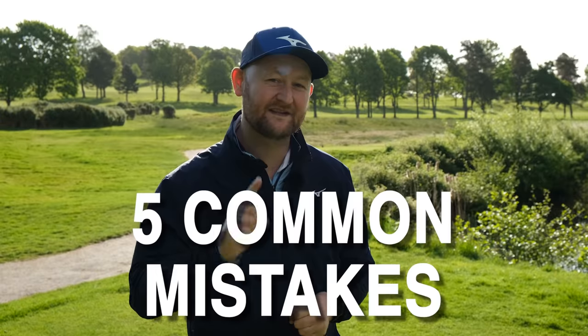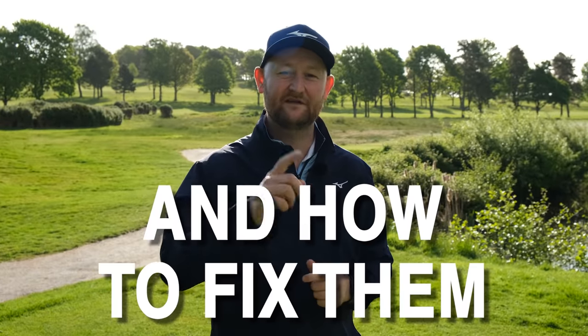Wouldn't golf be easy if you didn't make any mistakes? In this video, I'm going to go through five common mistakes that golfers make and how you can fix them to play better golf. Let's get stuck into the first one.